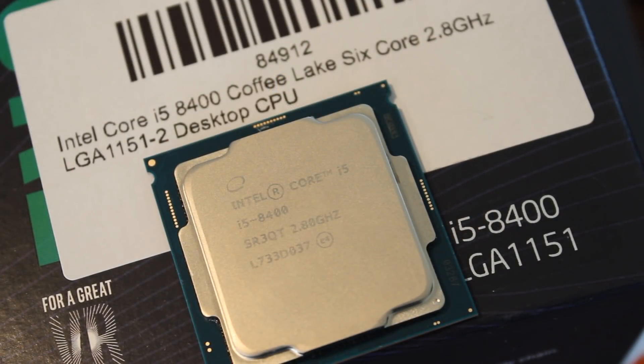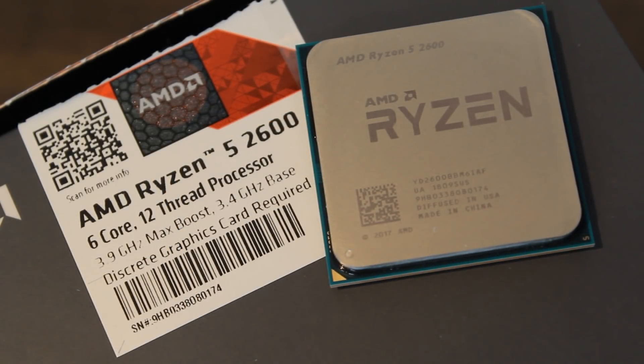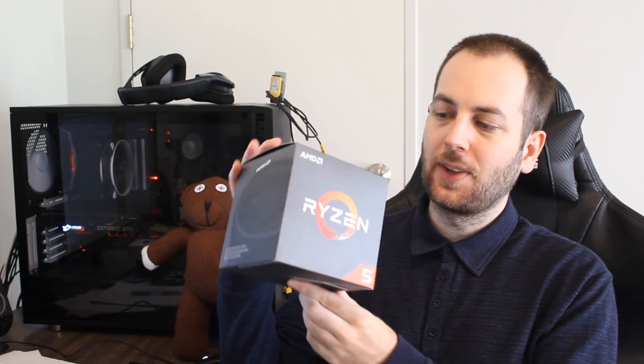Starting with the Intel CPU, the i5-8400: this is a six-core, six-thread, 14 nanometer Coffee Lake CPU coming in with a base clock of 2.8 GHz and a boost clock of 4 GHz. The Ryzen 5 2600 is a six-core, 12-thread, 12 nanometer Ryzen 2 CPU coming in with a 3.4 GHz base clock and a 3.9 GHz boost clock. So the 2600 has a higher base clock than the 8400 but a slightly lower boost clock.